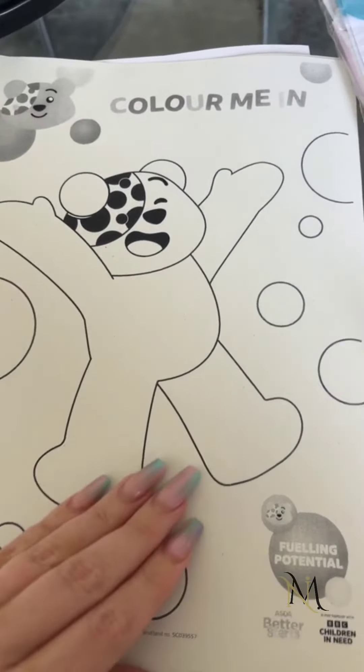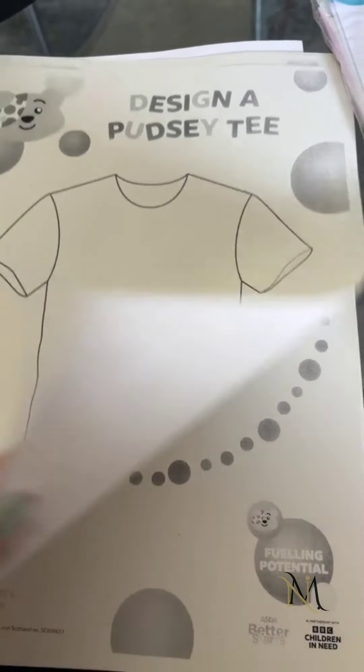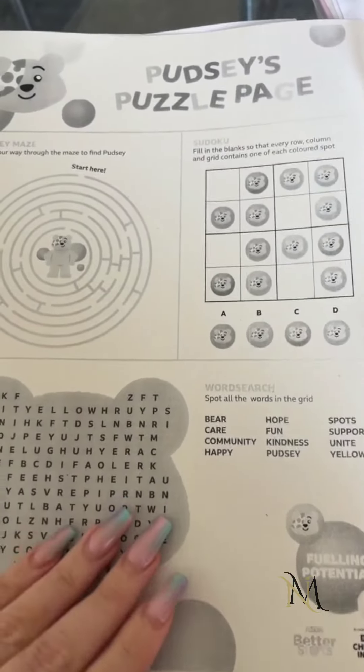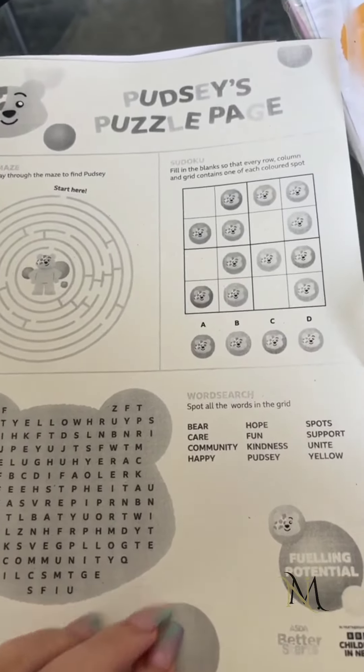Here in the background my kids are happily doing one of the activity packs — it's just lovely, it's great. They're free for your kids to grab, so if you're in Asda keep a look out or ask a member of staff and give your kids something to keep them busy.